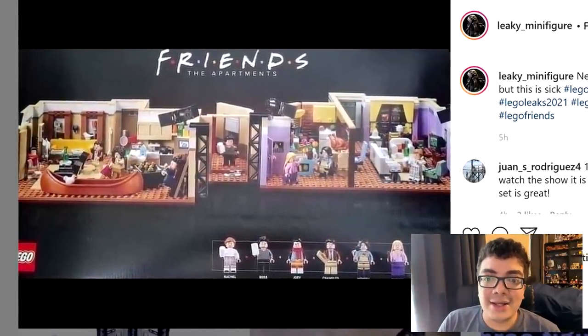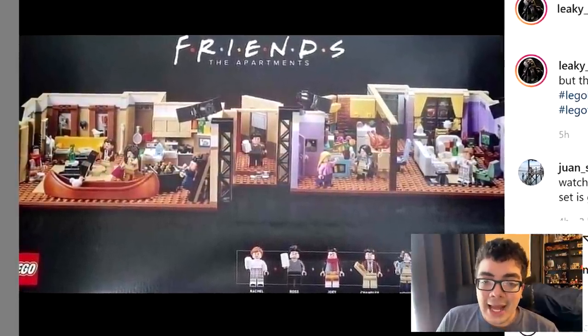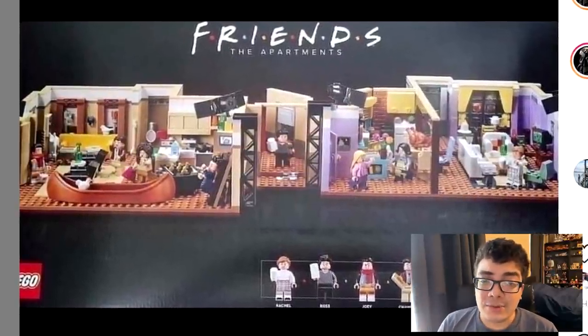I love this design. It captures that New York aesthetic in apartments. I used to really like the Friends TV show, but way back when — I haven't seen it in quite a bit.